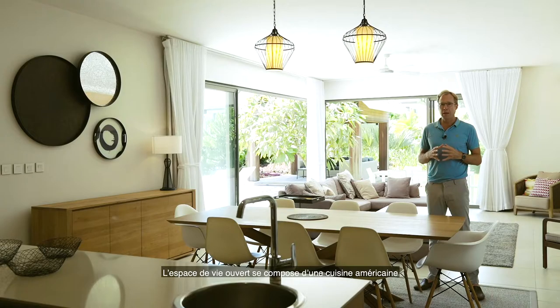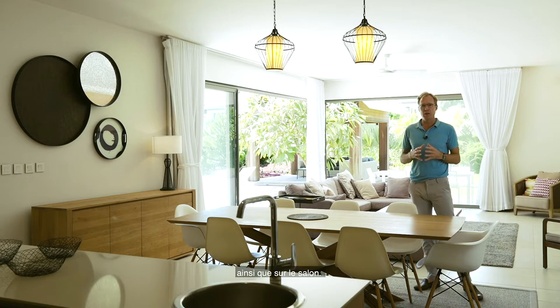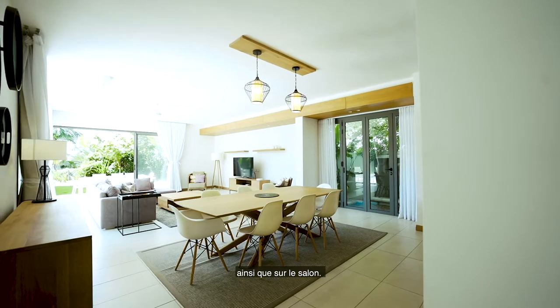From the open plan kitchen area you have a dining area off the kitchen and a lounging area in the living space.